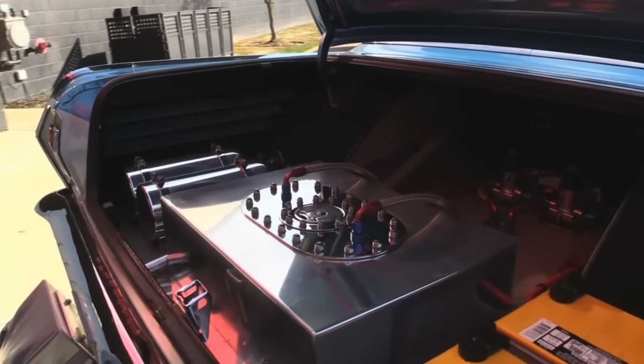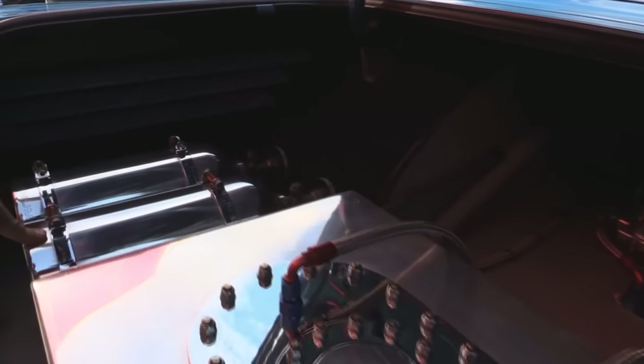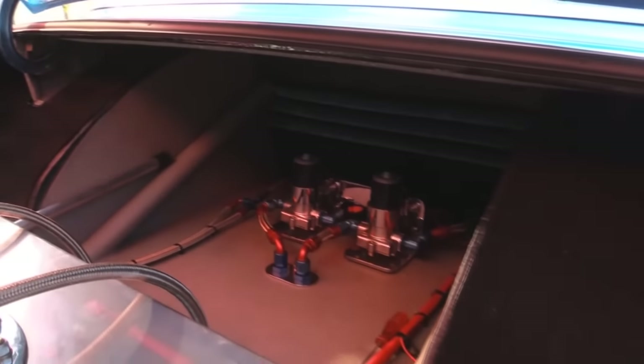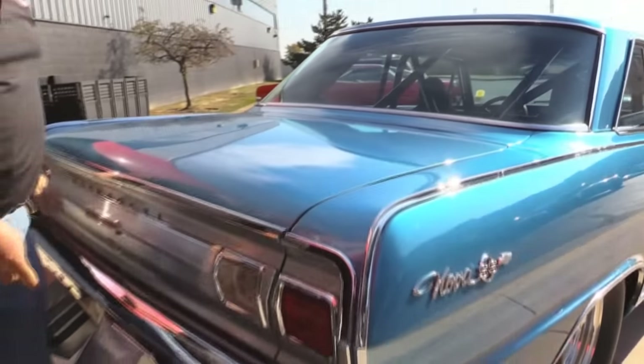Is that not beautiful? All this custom aluminum work all polished up. They've got the velvet in the trunk. These are the nitrous bottles all polished up. Look at those fuel pumps. Look at the way all the lines are ran. All the carpet work. The tub job. Everything absolutely off the hook and beautiful on the car.